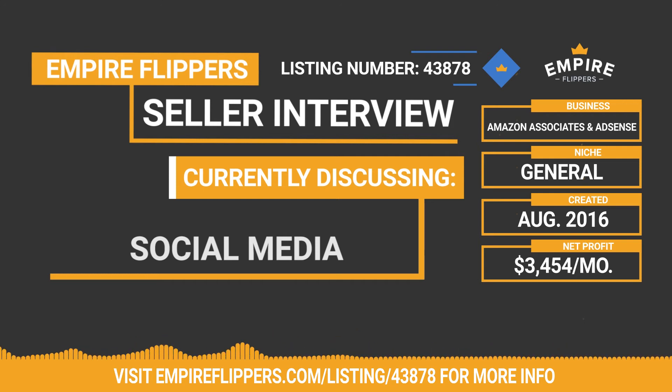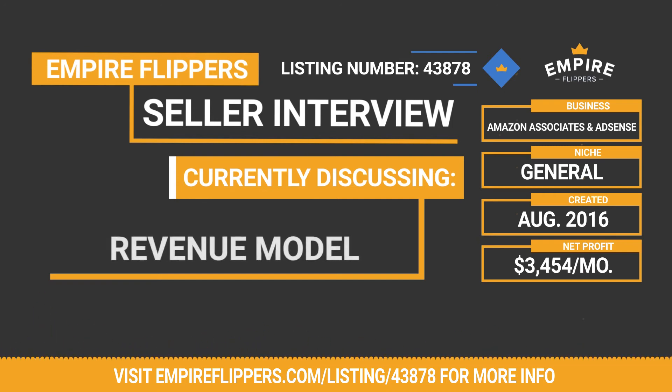Can you detail exactly what the Amazon Associates program and AdSense are for someone unfamiliar? AdSense is ads you get from Google and place on your website. Whenever people browse the internet they get a cookie on their computer for 24 hours, so whenever they click on ads you make money. The Amazon Associates program works where organic traffic comes from Google, they click on your website and read your content, click the Amazon link, and get a 24-hour cookie — so whatever they buy in general you get a commission from that.